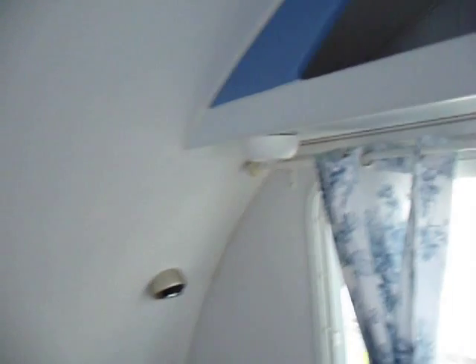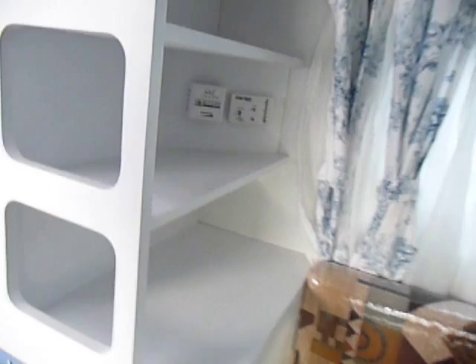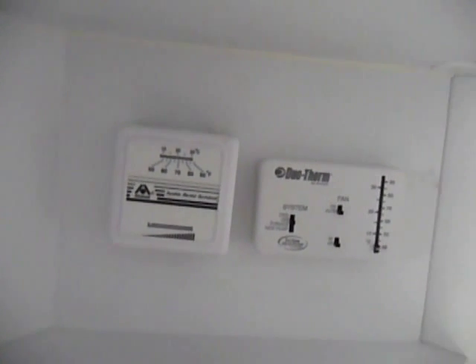If you look around, there's plenty of lights — at least eight lights inside this area. There's some nice shelving over here as well. That is a duo-thermo heat pump, which is kind of unique again.